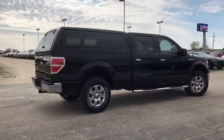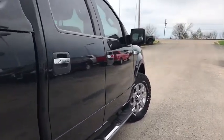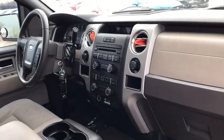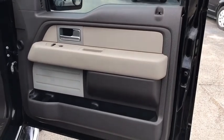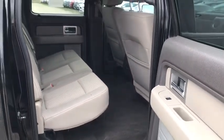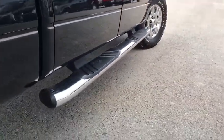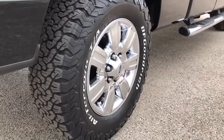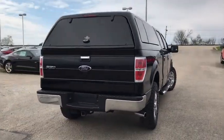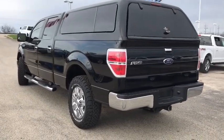This vehicle offers reliability and good looks at a great price. That's just a quick view of the nice vehicle. Come in and take a test drive today.